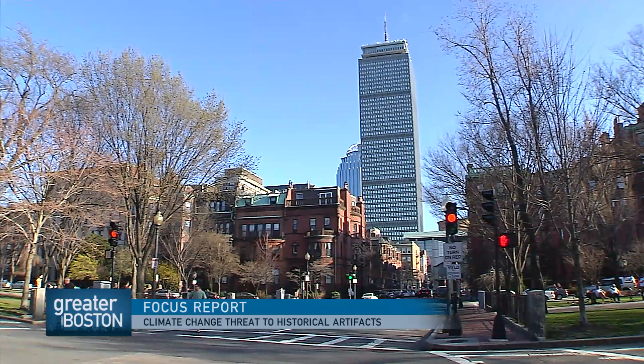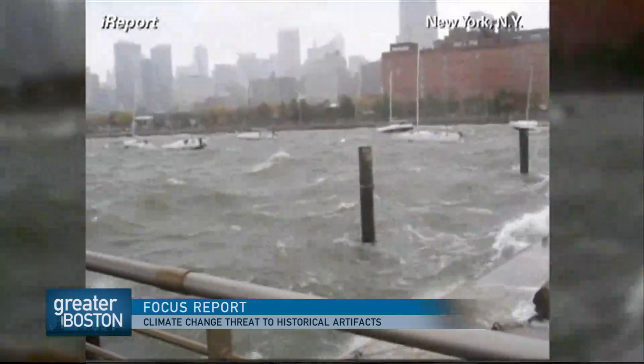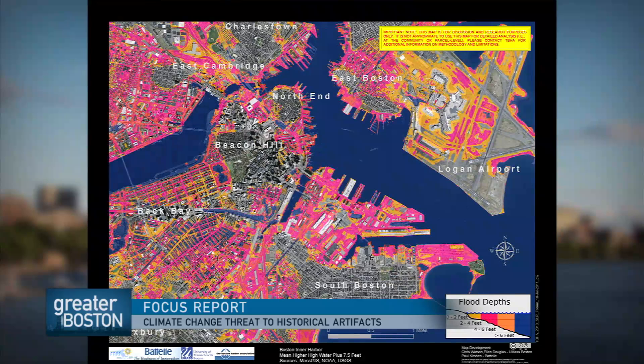But these low-lying areas are also among the most vulnerable to flooding, from storm surge caused by coastal storms like Hurricane Sandy, or from gradually rising sea levels caused by climate change. The Boston Harbor Association warns that Faneuil Hall and much of the city could be below sea level by 2050. Eventually these sites are going to be underwater if we don't take action to either document them, get them out of the way, or protect them.